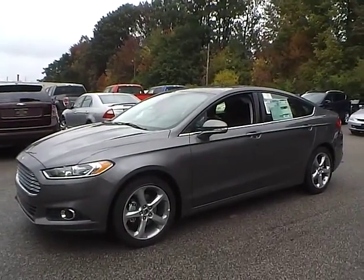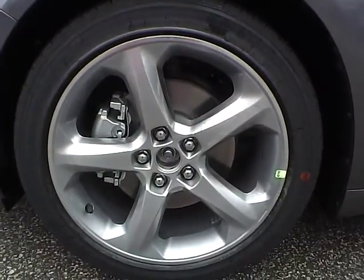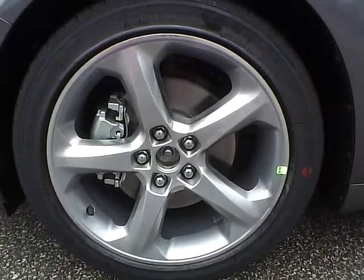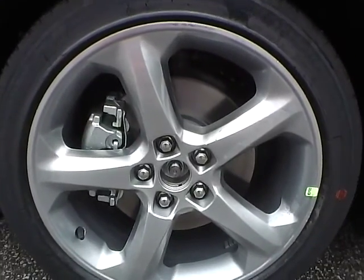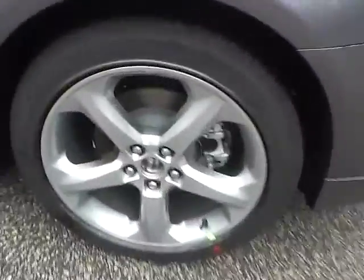Let's take a look at the exterior of the vehicle. Up front we have Goodyear tires on 18 inch wheels. As you can see, there are no curb rashes or scratches, no dents or dings along the side, and no curb rashes or scratches on the front wheel.